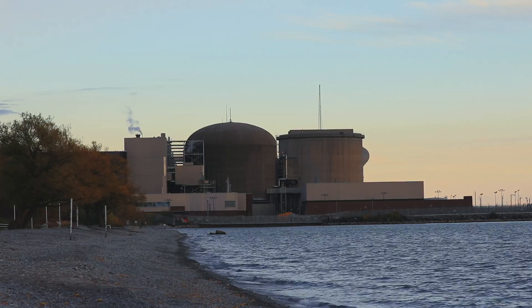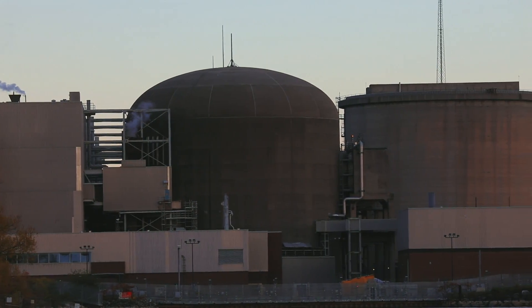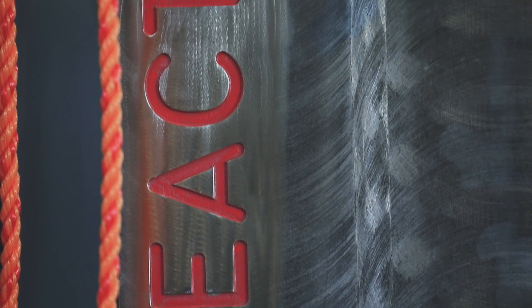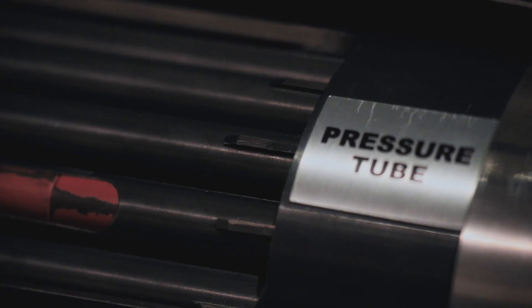We started with what can we take that's a waste and turn it into something that's a business, and then we moved towards what can we now use the reactor for to support initiatives like healthcare or be a business opportunity. My name is David Zeckfeld and I'm the Senior Manager of Isotope Sales at Ontario Power Generation.